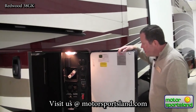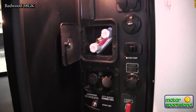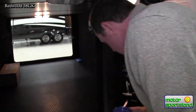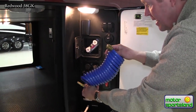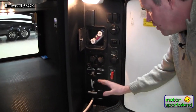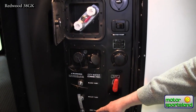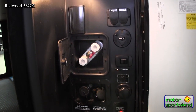Here we've got the control center where all your hookups are for water and flushing the system out. You've got an outside shower with a garden hose quick-connect — put this in, hook your garden hose on, and you've got all that to work with. It also makes winterizing easy. You've got hot water bypass, all your drains, black water flush, cable input, satellite — all that.